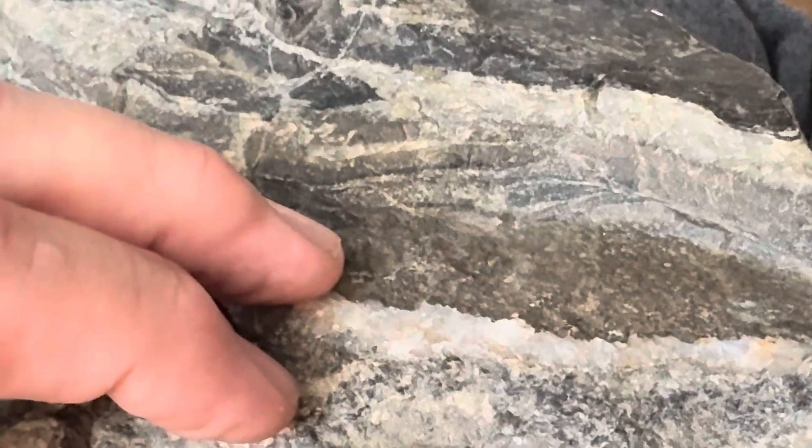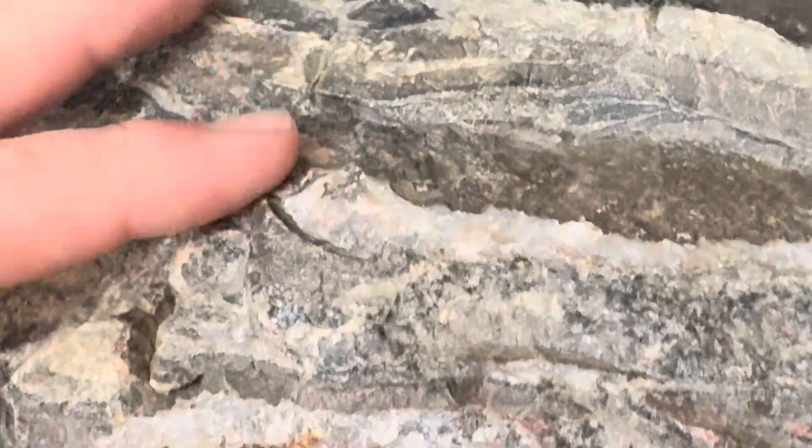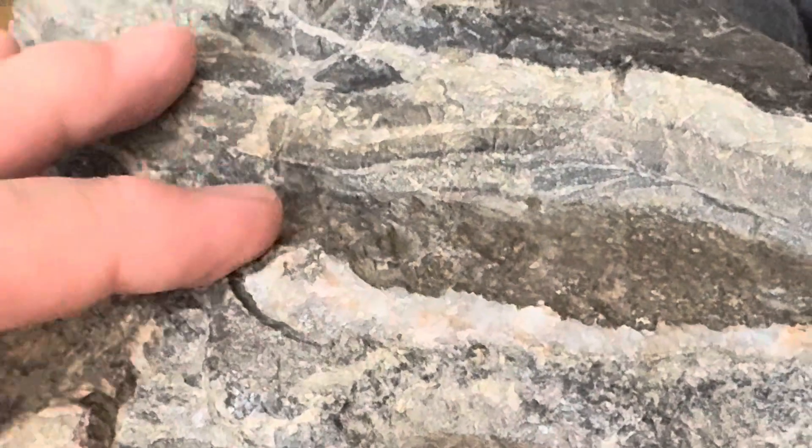It extends basically — it's the ejecta from the Sudbury Impact, and it extends all the way into Minnesota. This particular specimen is not from Minnesota; this is from the Thunder Bay, Ontario area.